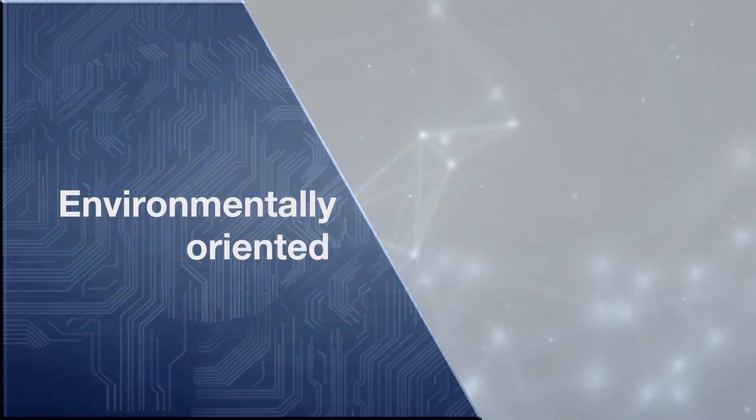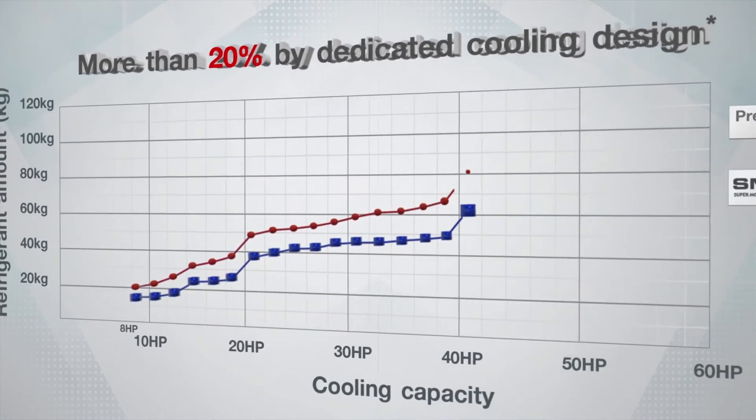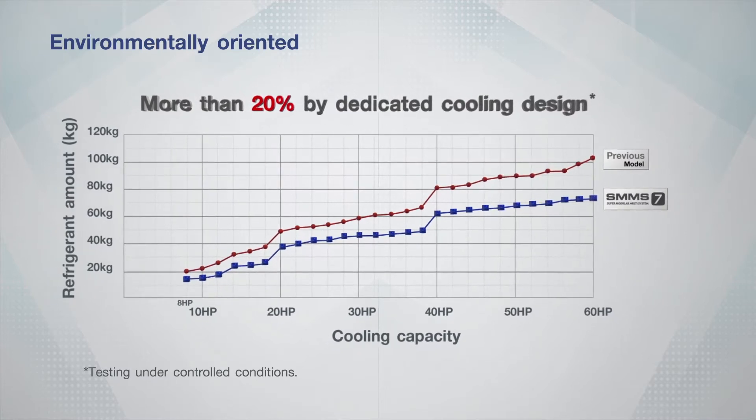Environmentally Oriented. More environmentally oriented with more than 20% refrigerant reduction, the world can be cool and comfortable together.